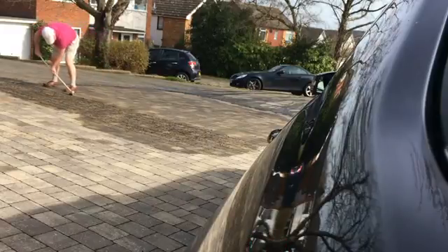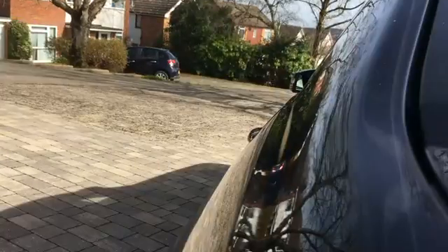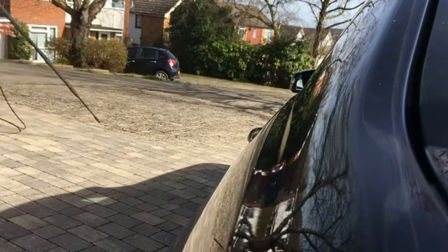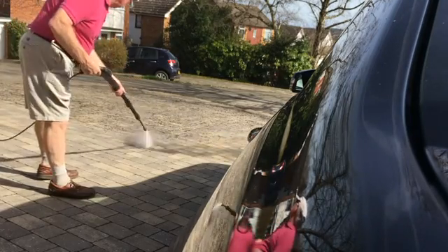Sometimes I help him by picking out little tiny bits, but it doesn't really make much difference. So then this is where he gets his jet washer — I think. Oh yes, here it is. I love this bit!